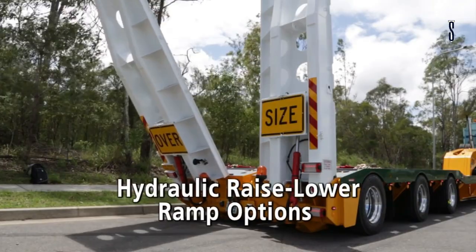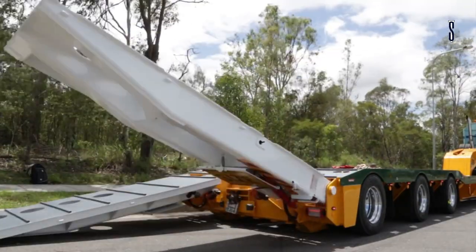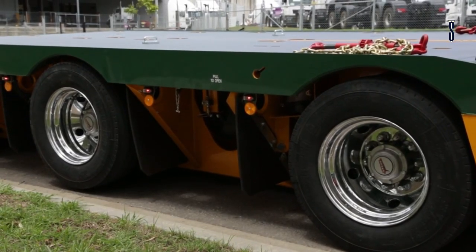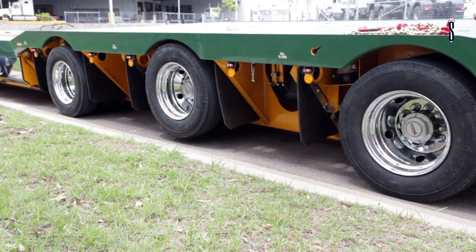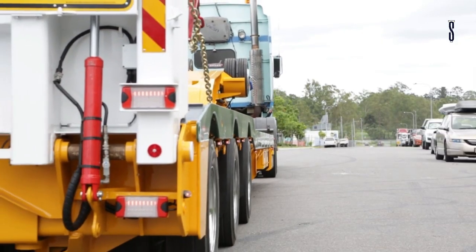The Swing Wing widens from 2.5 metres up to 4.3 metres. In addition, it comes with various storage solutions and onboard scale systems. The Drake Group can work with your requirements as they can deliver a Swing Wing based on your requirements.